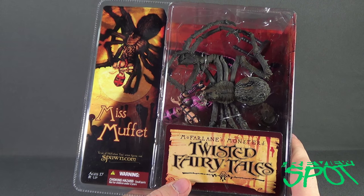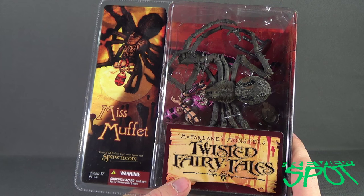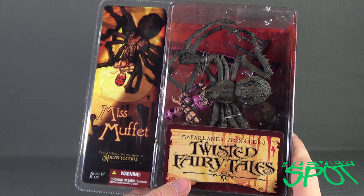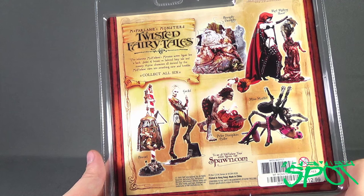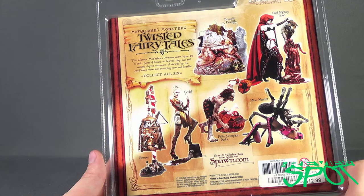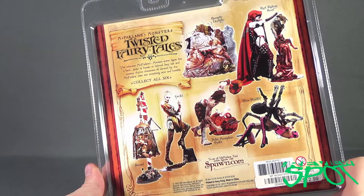Every Spottober, Spot always tries to do one line of figures, and this year's line is the Twisted Fairy Tales. To see more of McFarlane Toys action figures, you can go to www.spawn.com. It's recommended for ages 17 and up. The back of the package notes that the infamous McFarlane's Monster action figure line is back — series four focused on beloved fairy tale and nursery rhyme characters.